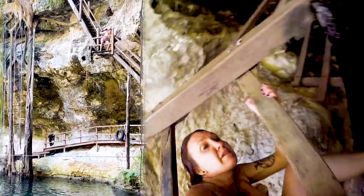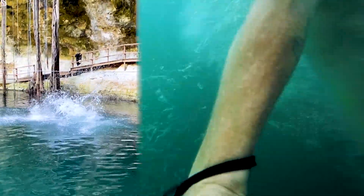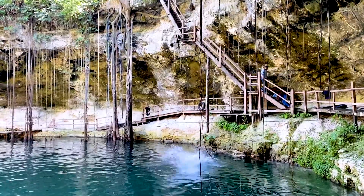We jump into the cenote together, counting down and diving in. It's good! After some time swimming with new friends, it's finally time to leave and we say goodbye.